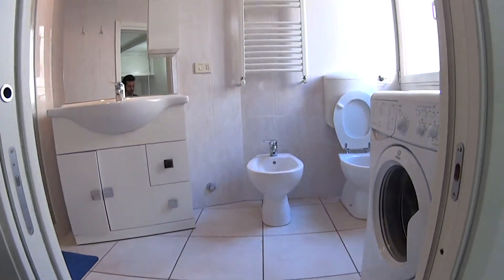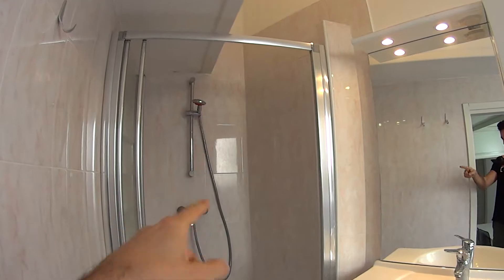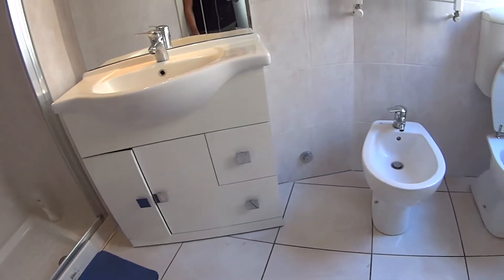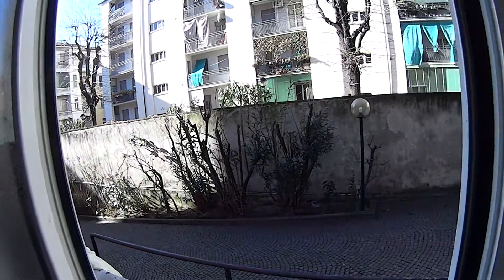In front of us we have the bathroom. It is pretty spacious for such an apartment. We have a motor shower, the sink, the toilets, and here we have the washing machine. This little window faces the interior courtyard.